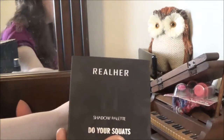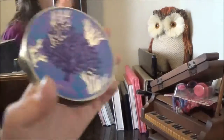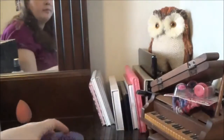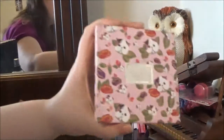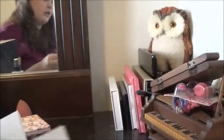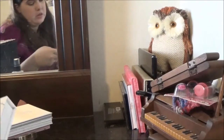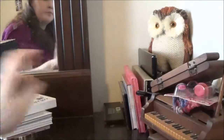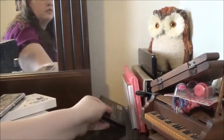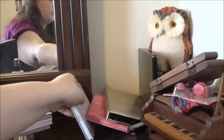You've got this Real Her 2 eyeshadow palette, this Tarte Rainforest of the Sea Volume 2 palette, we have the Winky Luxe Kitten palette, the Pure Cosmetics My Little Pony palette, the Pure Cosmetics Trolls palette, the Cargo Around the World palette, Technic Mega Mats, and Makeup Revolution Unicorns Are Real. There go all my eyeshadow palettes.